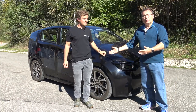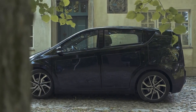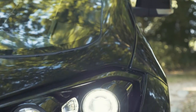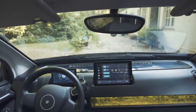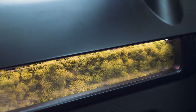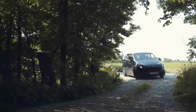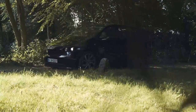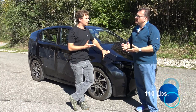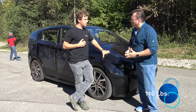It'll also have towing capabilities — you can see it already has a tow hitch. The tow hitch will be the only optional accessory you can add, other than colors. It'll support about 750 kilograms of towing, with a hitch weight of around 100 kilograms, so you can definitely put a bike rack on there.